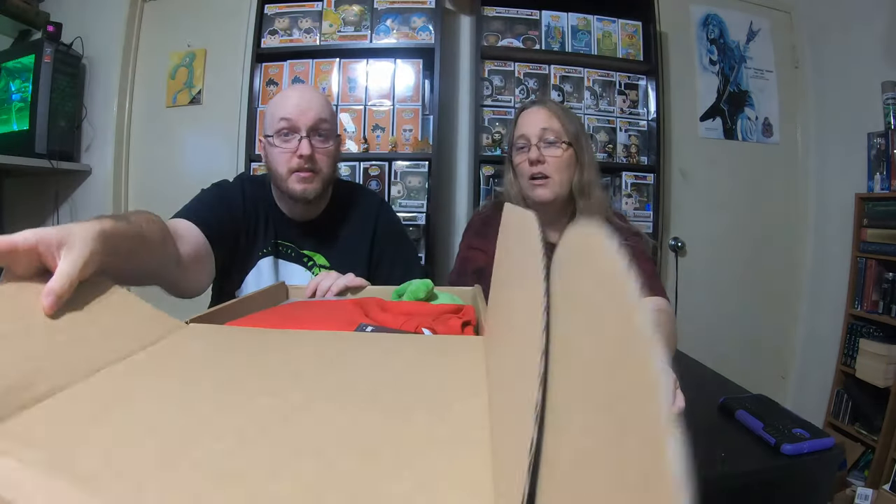Oh wow, that box is pretty packed! So I'll go first. I don't think it's supposed to be Christmas even though it's red and green.